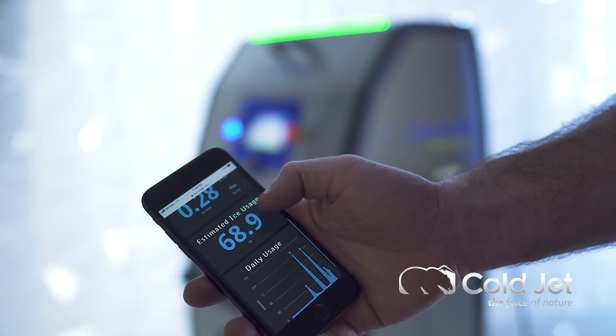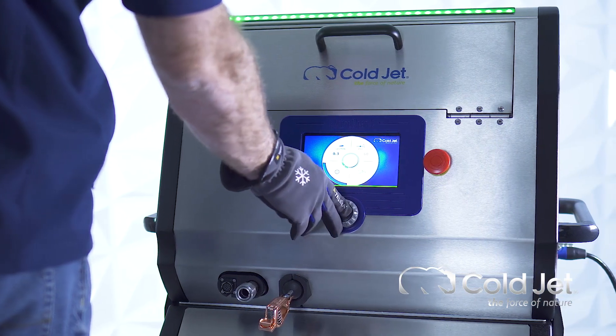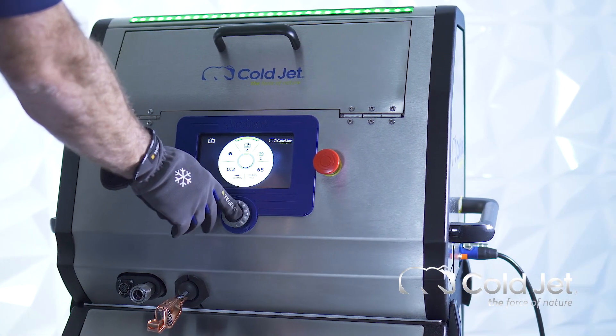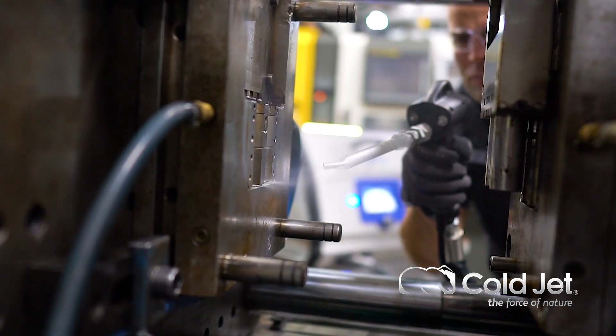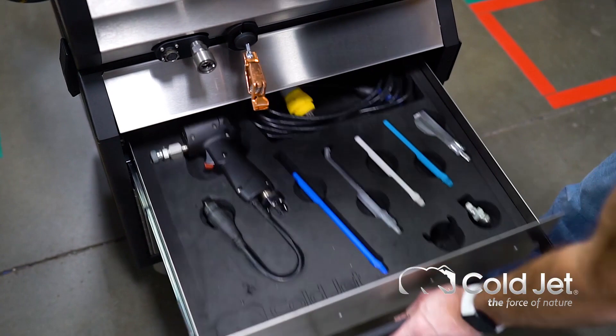You can now remotely monitor your machine and record diagnostics via Cold Jet Connect. You can even create application recipes by setting and saving the optimal blasting parameters for all of your applications. A password-protected lockout feature ensures that you maintain complete control of your blasting operation.